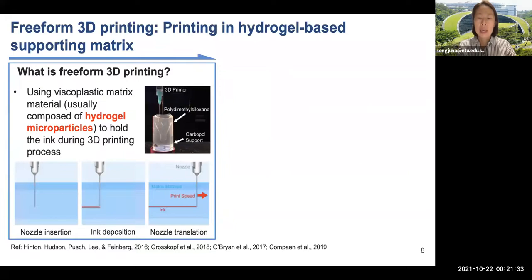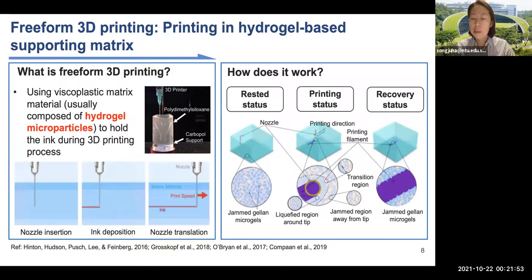Thus, in 2015, a US team proposed a new 3D printing approach: printing in liquid. The viscoplastic supporting matrix, often composed of dispersed hydrogel particles, provides support during printing of soft materials. The unique viscoplastic behavior of this matrix can accommodate the translation of the printing nozzle, securing the deposited materials at the printing position.